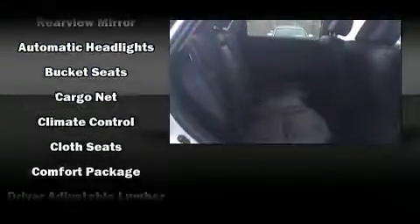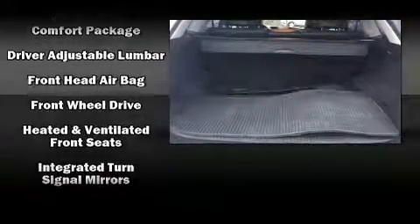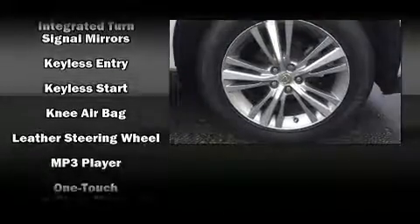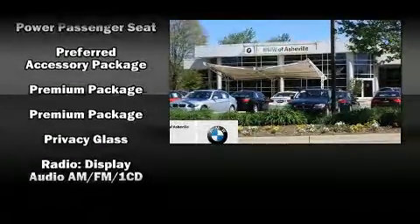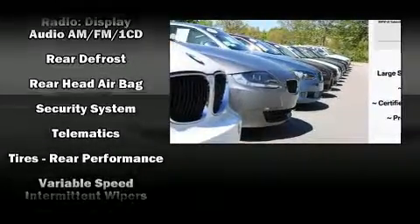Lexus ensures the safety and security of its passengers with equipment such as dual front impact airbags, front and rear side impact airbags, traction control, anti-whiplash front head restraint, a security system, an emergency communication system and four-wheel disc brakes with ABS. Brake Assist technology provides extra pressure when applying the brakes.